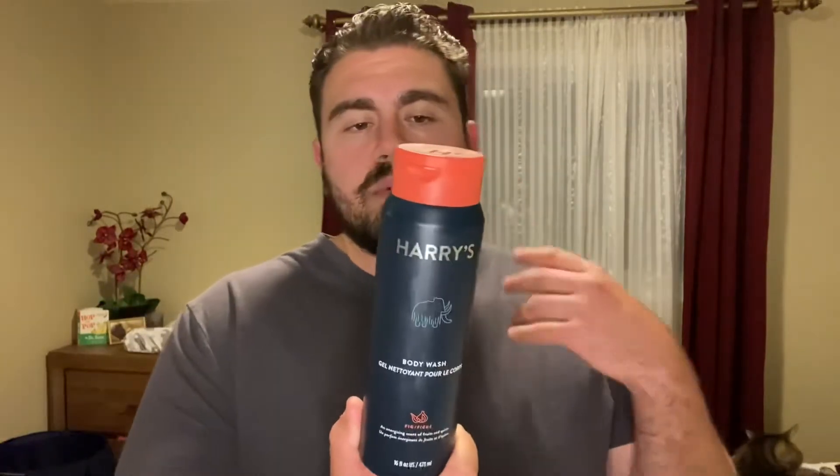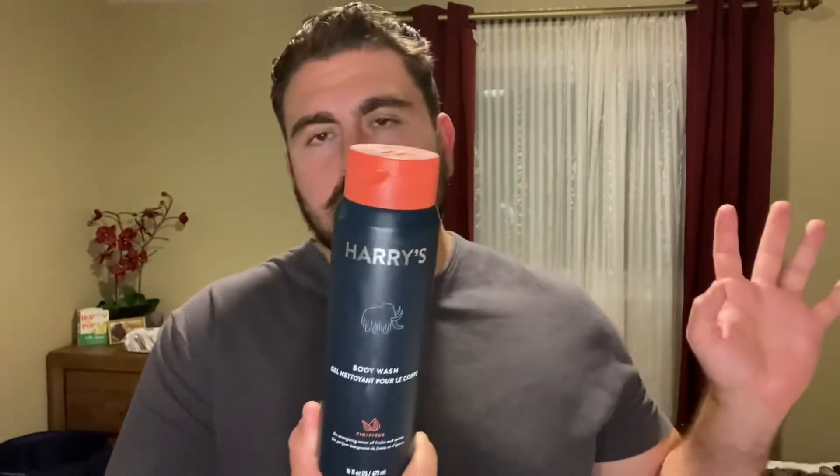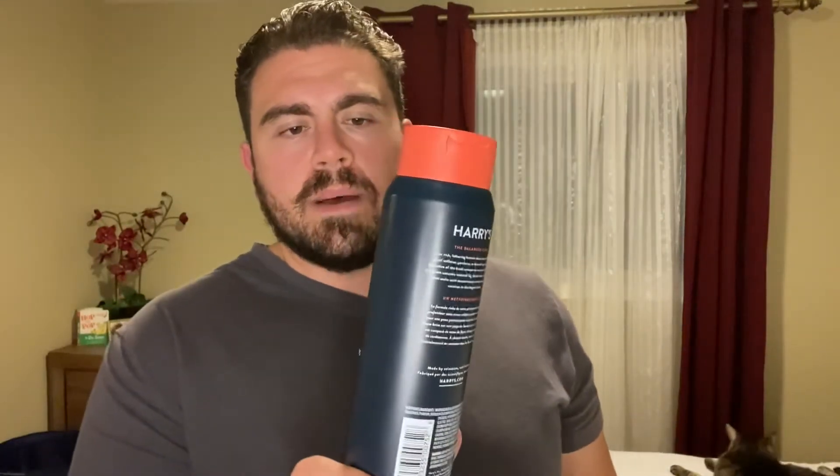It had a really foamy lather — this thing just lathered incredibly. I was hoping to get my hands on the bar soap because I heard the bar lathers just as well, but this stuff is crazy. I couldn't even wash it out of my loofah, that's how much it was lathering. It left my skin feeling really smooth, with a beautiful scent, and my skin felt slightly moisturized. I had no dryness in six days whatsoever.